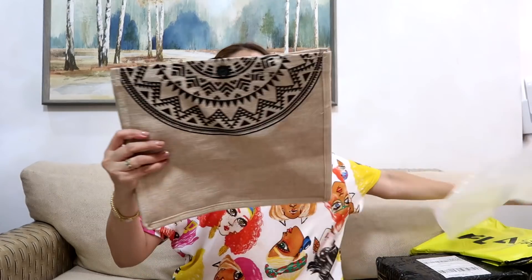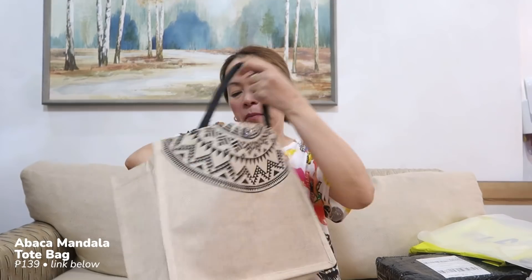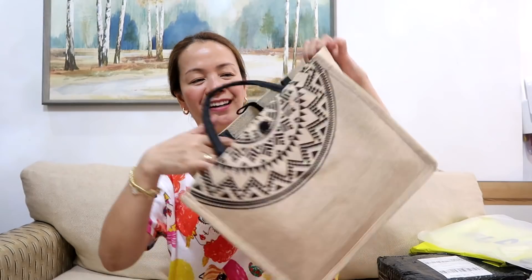Sharing with you some of my Shopee items. I have this abaca tote bag — it's a bit large so I bought a smaller size. It's so nice inside and even has a lining. Very affordable!